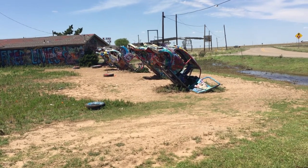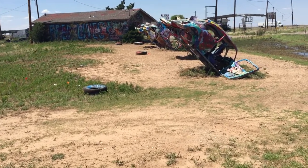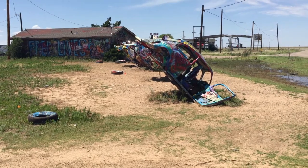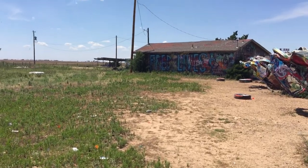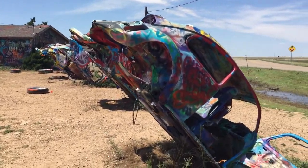They made a version of the Volkswagen. So it's spray painted like the Cadillac Ranch, which I'll be going to pretty soon. But this is interesting. Too bad I didn't bring a can of spray paint. But look at these vehicles.